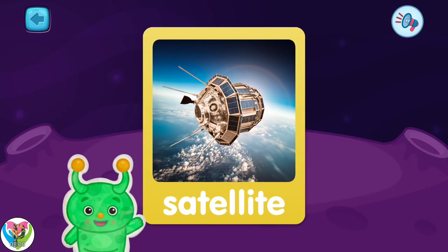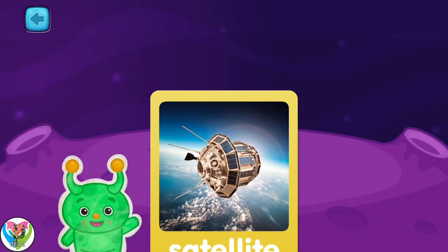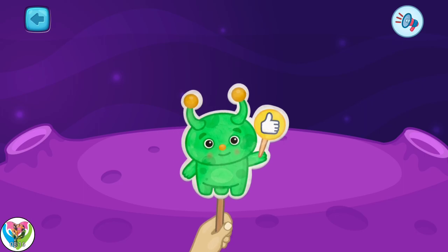This is a satellite. It flies around the Earth and helps Earthlings. I have so much more to tell you.